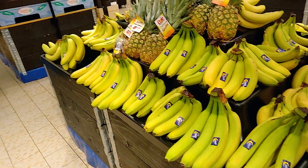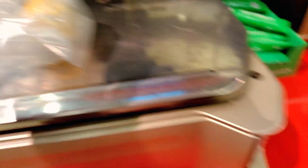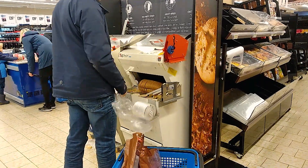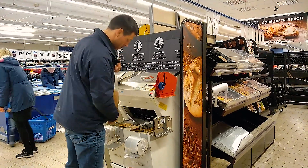One trick I found in Rema 1000 is that they have bananas with brown spots sold for just one krone. If you take a couple, you get fresh bananas that are perfect inside — they just look a bit damaged on the outside, but it's totally fine. When buying vegetables like onions or potatoes, it's better to buy them individually rather than in a package and you'll save money. There's also a bread-slicing machine in every supermarket — you slice the bread yourself and take it home in a plastic bag.